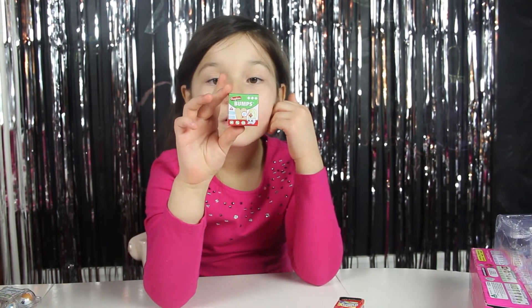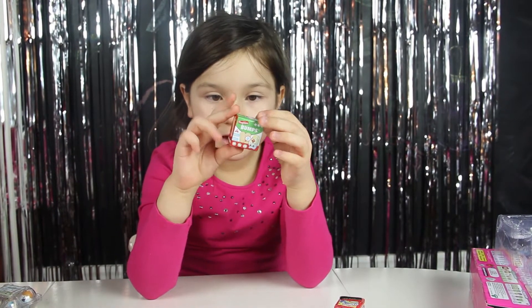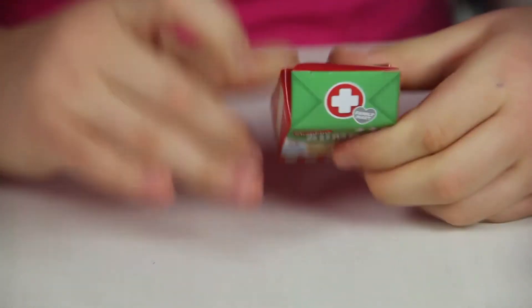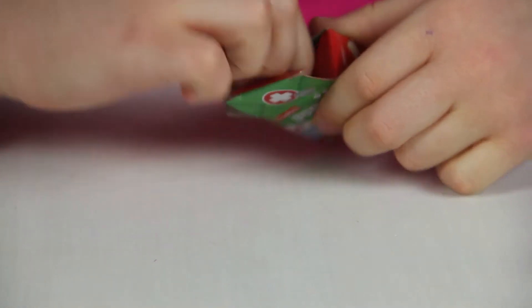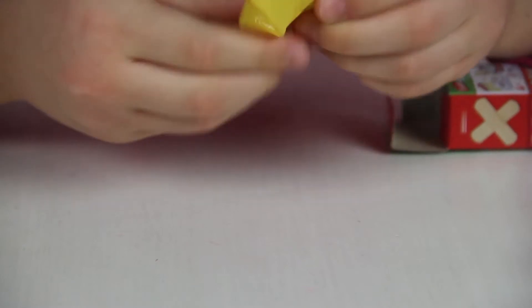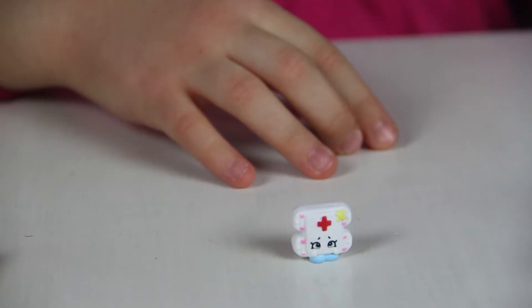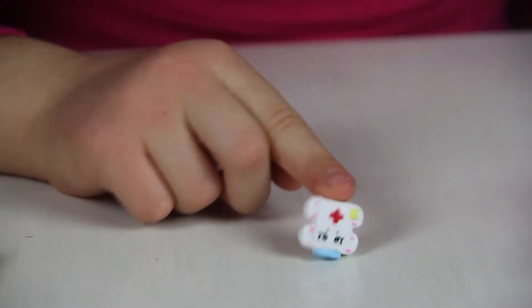That's cute — the little bumps. Oh, look how cute this one is. That is Boo Hoo Bandage.